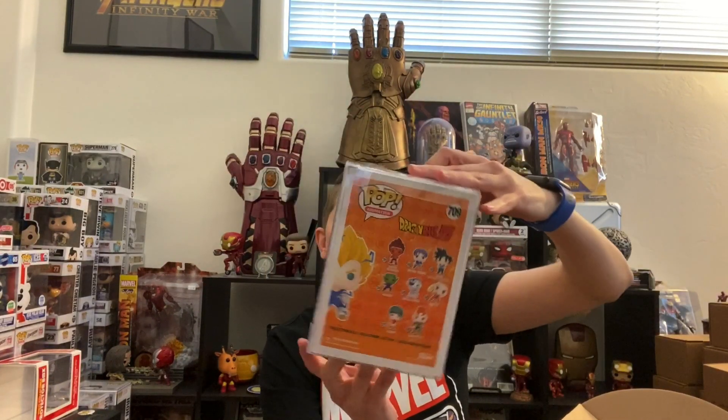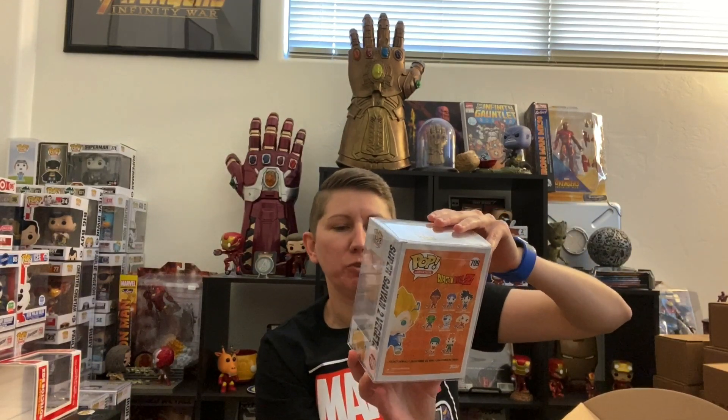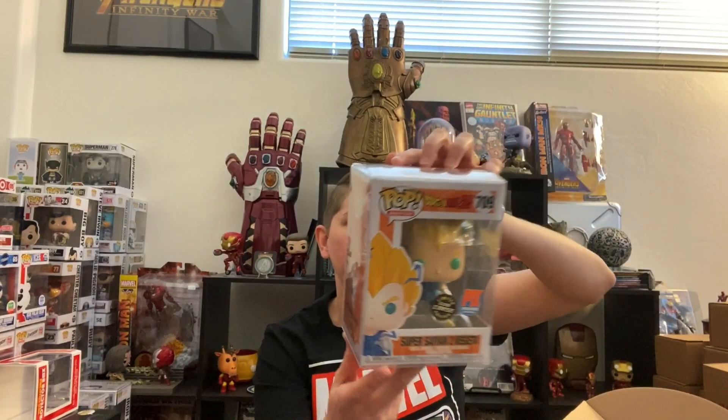All right, pop number one: Super Saiyan 2 Vegeta Limited Glow Chase PX Exclusive. So I don't really know a lot about Dragon Ball Z, so I don't really know if this is good or not, but we'll check prices at the end of the video. I'm always up for glow in the dark pops — it's a nice pull.